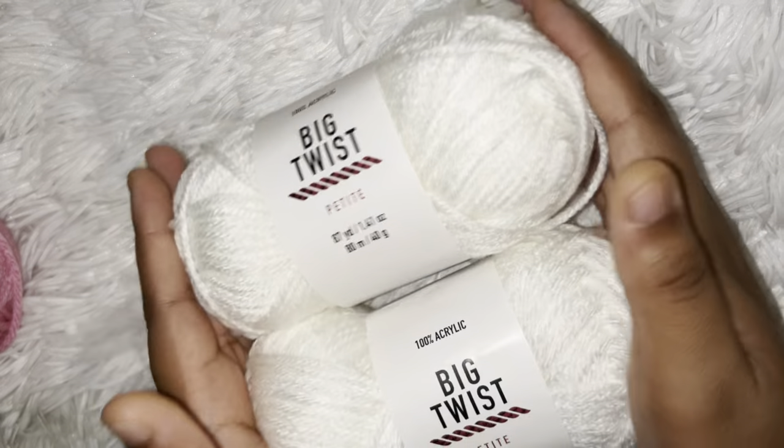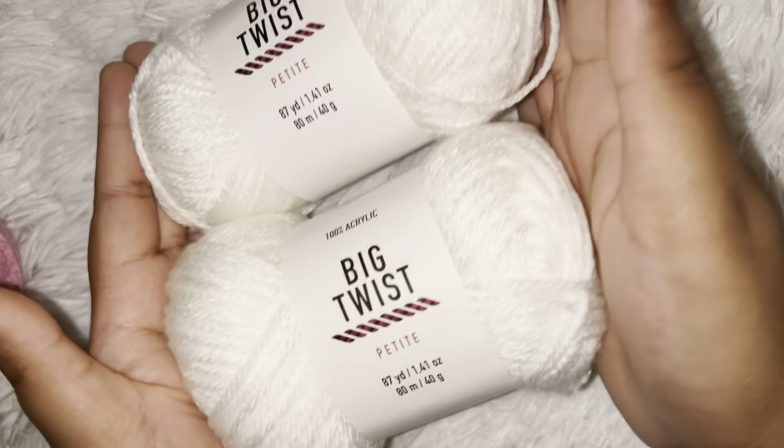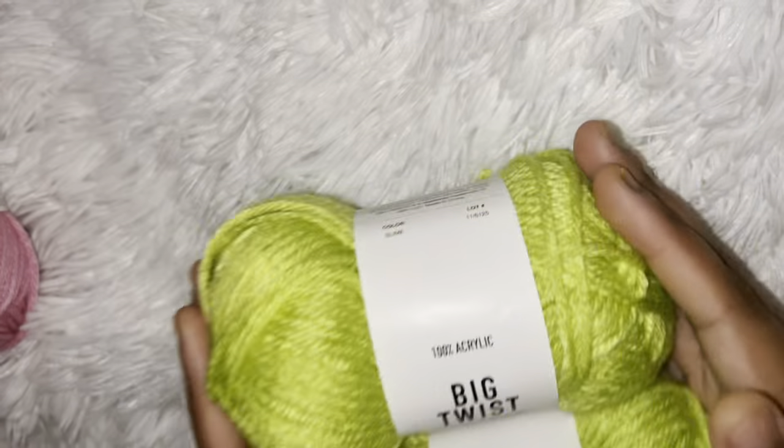We had to buy two of each color to get it shipped to your house. They cost $1.89 a piece, I think, for each one. That white is 87 yards in each roll. I got blue and I got green.